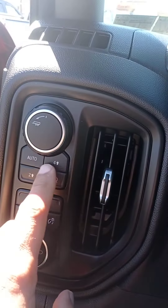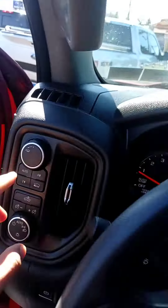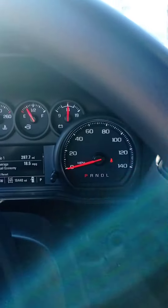Right here you have four-wheel up, four-wheel down, and auto. You got the trailer control right here and the trailer setup. It has low miles — only 16,000 miles — so it's almost like a brand new truck.